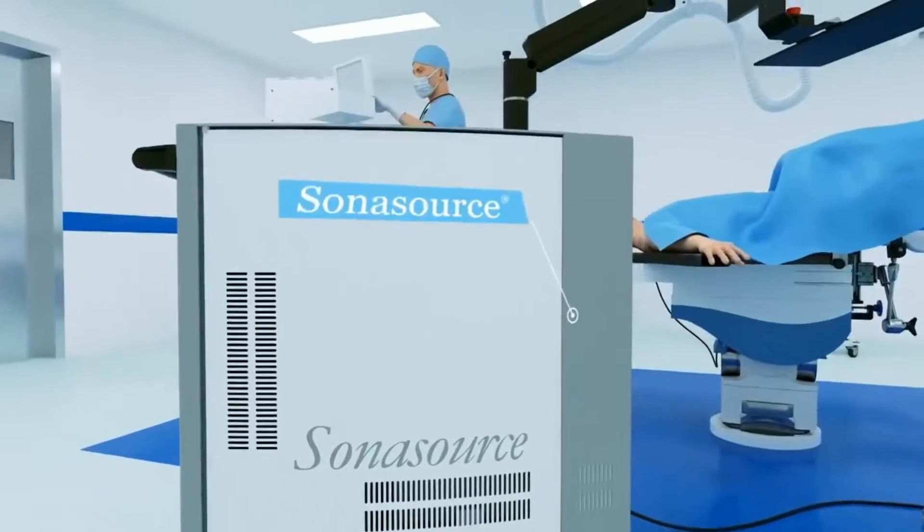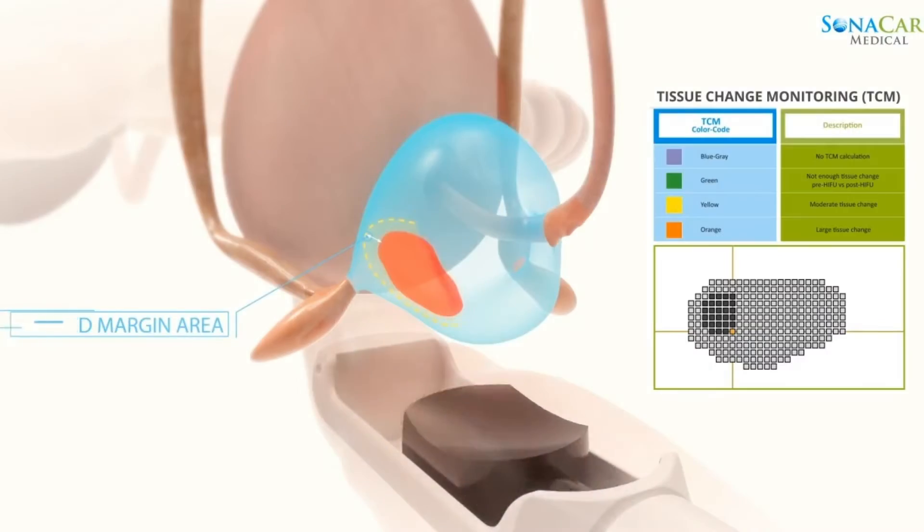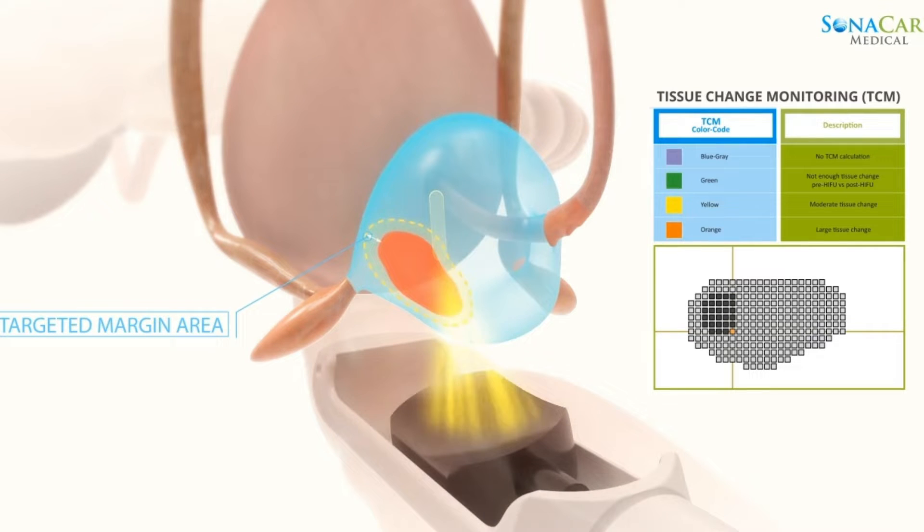HIFU stands for High Intensity Focused Ultrasound, which refers to a newer technology or energy form used for the treatment of prostate cancer. The method involves the delivery of ultrasound waves via probe, ablating or destroying the cancerous tissue.